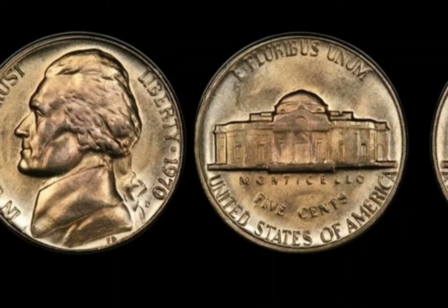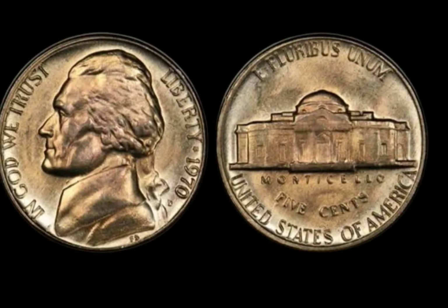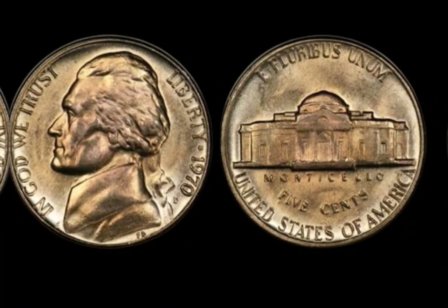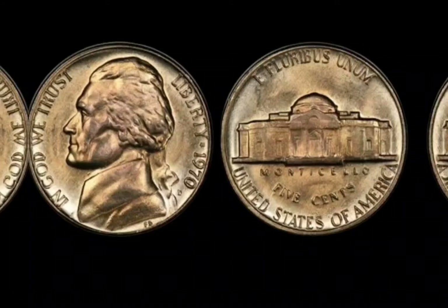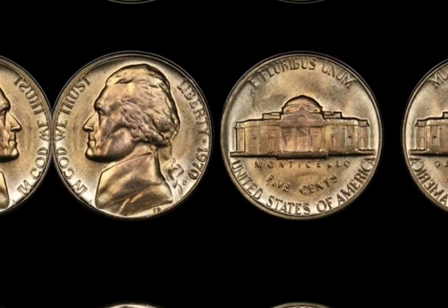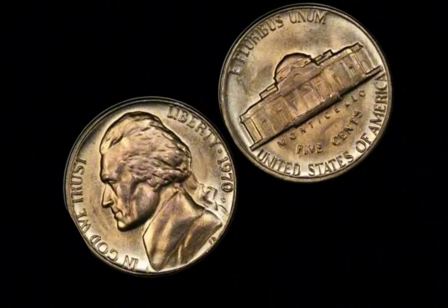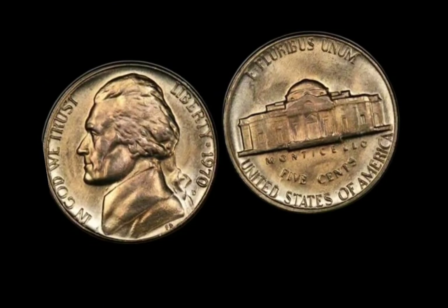The doubled-die obverse means that the image of Jefferson is doubled, giving the coin a unique and unmistakable appearance. Collectors highly prize these errors, and finding one in mint condition is exceedingly rare. With the surge in interest in coin collecting over the past few decades, coins like the 1970-D Jefferson nickel have become hot commodities, and the rarity of the 1970-D has made it a highly sought-after item.